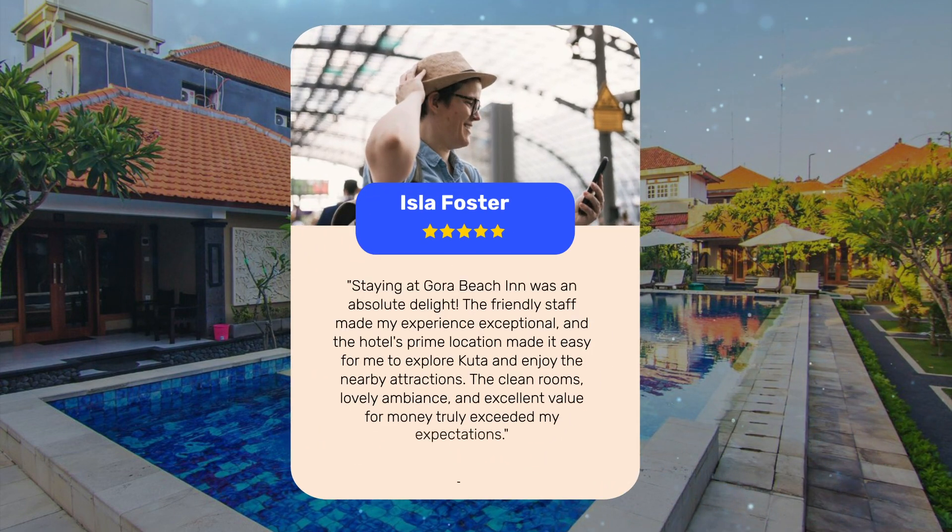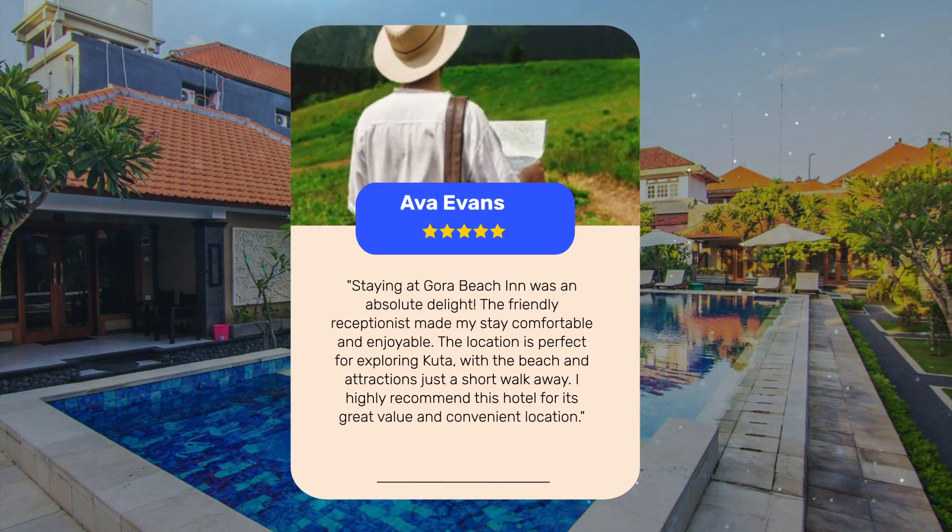Staying at Gora Beach Inn was an absolute delight. The friendly staff made my experience exceptional, and the hotel's prime location made it easy for me to explore Kuda and enjoy the nearby attractions. The clean rooms, lovely ambience, and excellent value for money truly exceeded my expectations. The friendly receptionist made my stay comfortable and enjoyable. The location is perfect for exploring Kuda, with the beach and attractions just a short walk away. I highly recommend this hotel for its great value and convenient location.